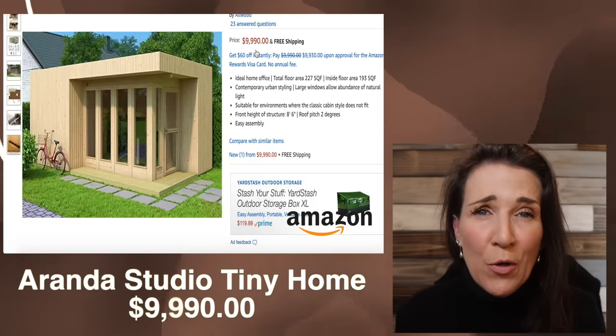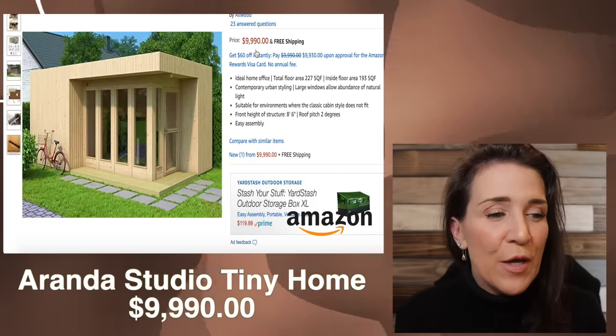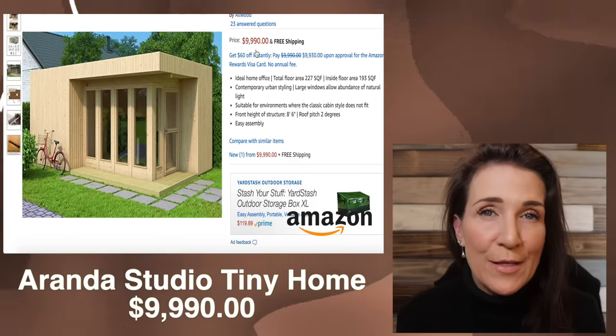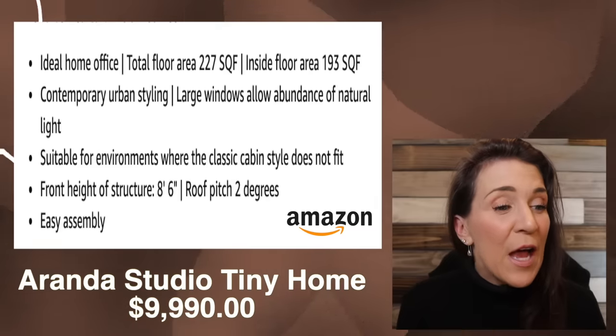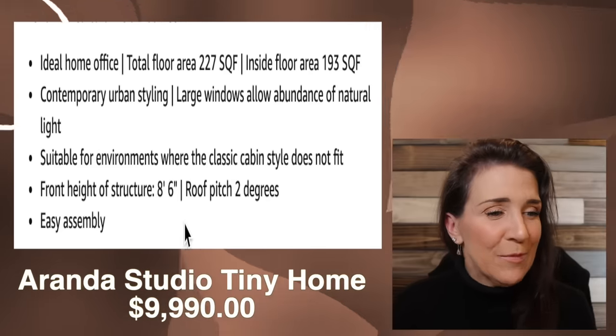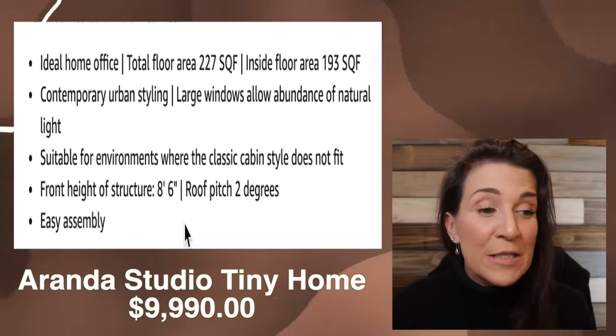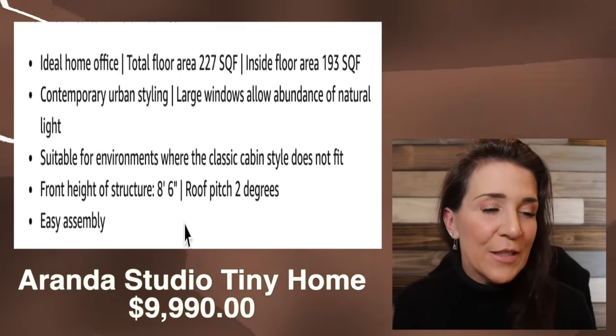The next tiny home we're looking at is probably the most modern looking of all of them that we're gonna be looking at today. They're calling it a studio garden house. It's $9,995 and of course it has free shipping. The description says it's an ideal home office with contemporary urban styling. Large windows allow an abundance of natural light, suitable for environments where the classic cabin style does not fit.